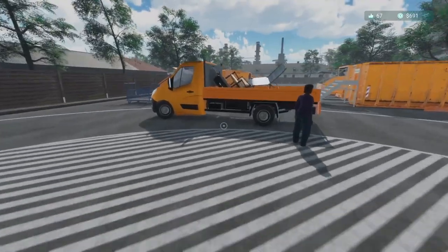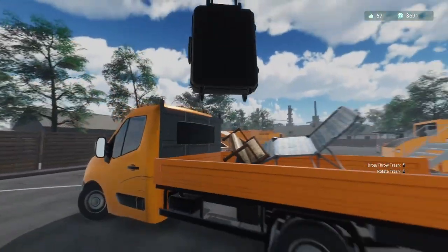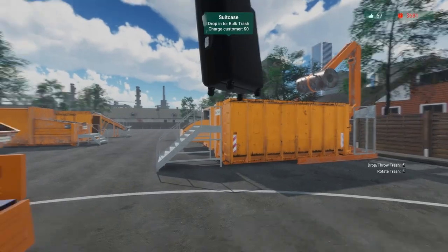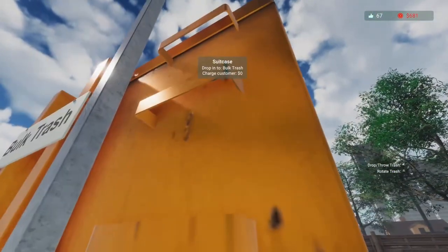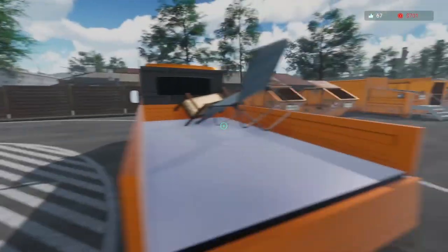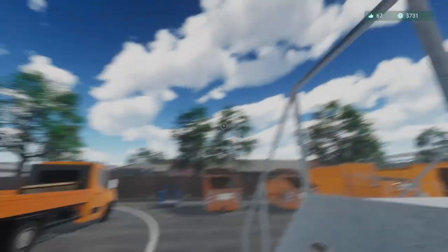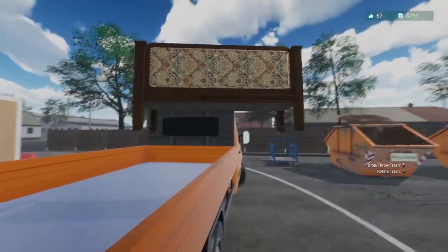Come on, what do we got? Is that a bulk item? Yep, that's bulk. And bulk again.